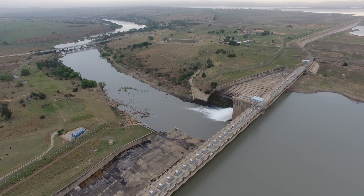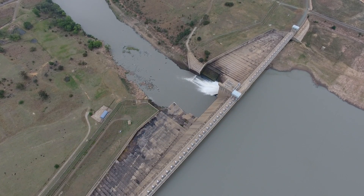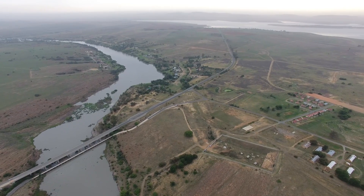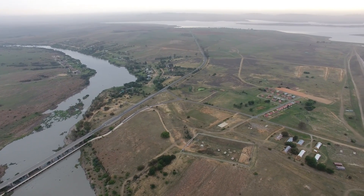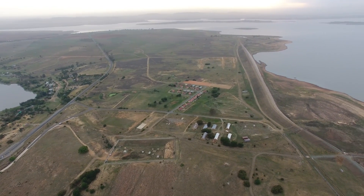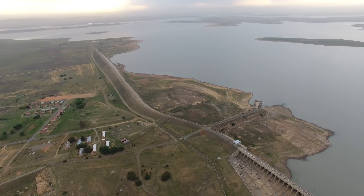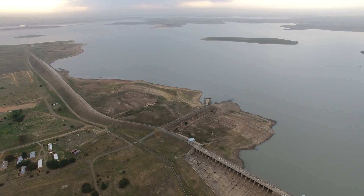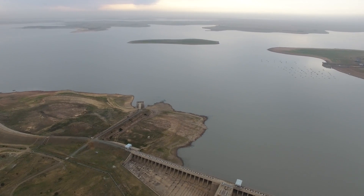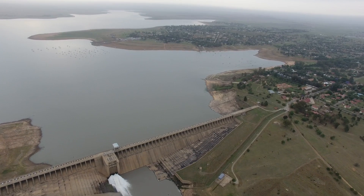I decided to put the drone up about 300 metres just to get a high altitude shot of the town, the Naserville and the dam wall. That's the Heidelberg road disappearing in the distance there. You actually get a good idea this way of really how empty the dam is. You can see islands forming in the middle of the dam. There's a yacht club in the distance to the right. The bigger part of the Naserville is right next to the dam wall.